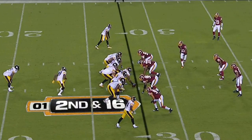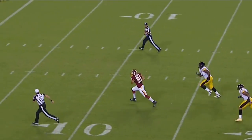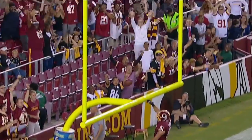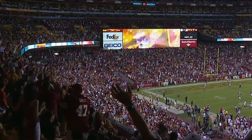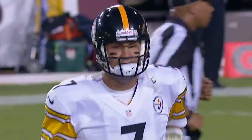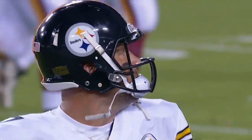Roethlisberger — intercepted! And taking it all the way home for the score is Ryan Kerrigan. Slam dunk, I'll say. That's what Kerrigan does — he batted down seven passes last year as a rookie. He made a play just like that against Eli Manning to help Washington win a game.